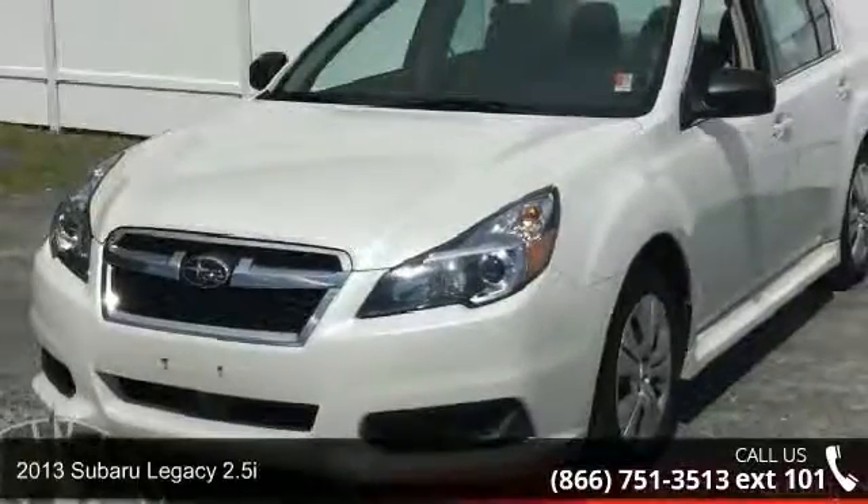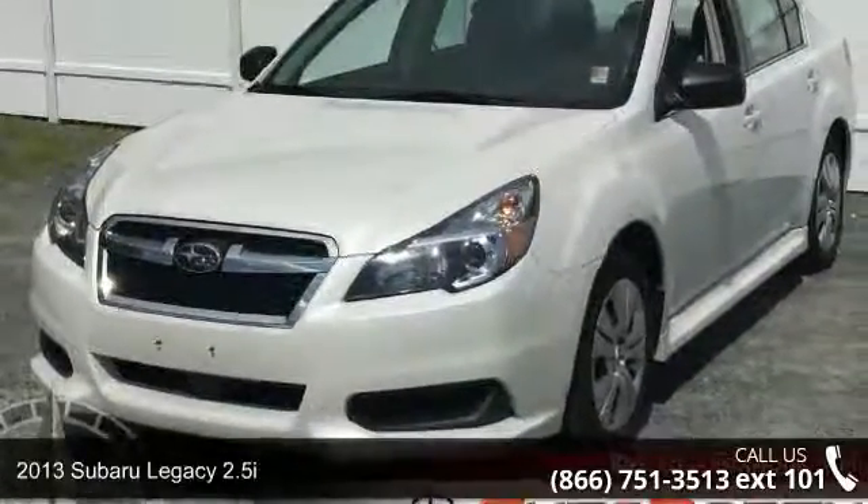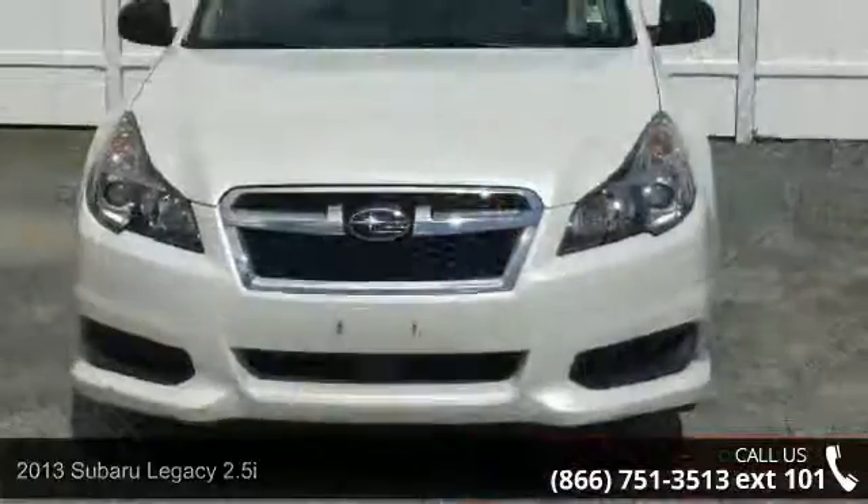Step into the 2013 Subaru Legacy 2.5i. This may be the set of wheels you've been looking for.